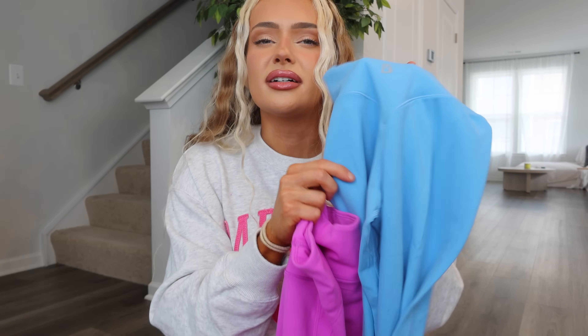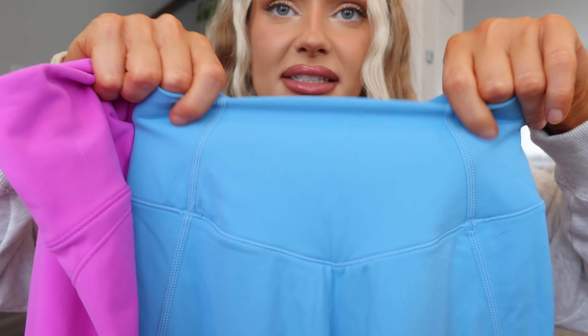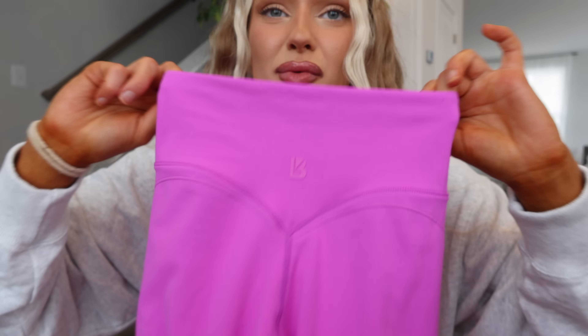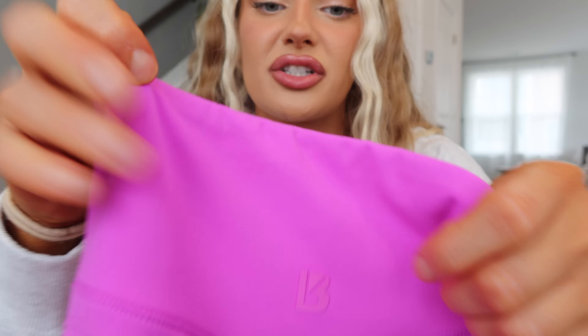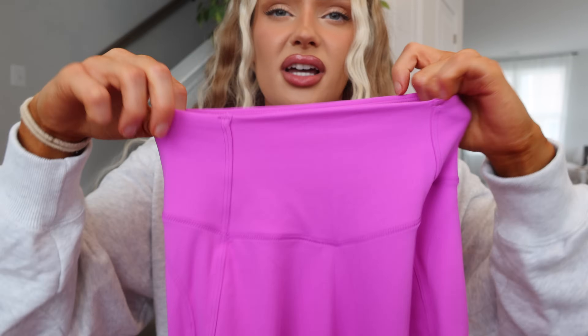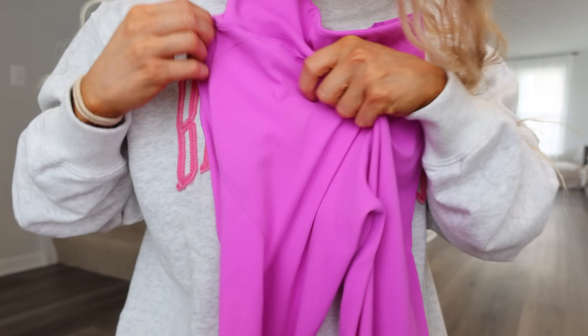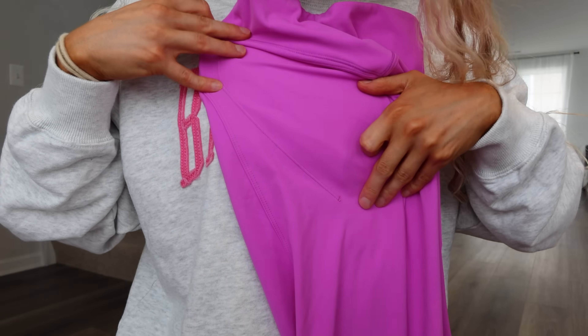If you have longer glutes you'll probably like this better — it still goes in the cheeks really nicely, it's still that Butter fabric, just higher rise with a longer glute seam. I have short glutes so I prefer the glute seam of the Curve. The waistband here is double-lined with seams, no top elastic seam at the front, but the back does have that little seam at the top. This stays up better than the Buff Bunny Curve — I don't have to readjust or keep pulling up the waist, which I really like.